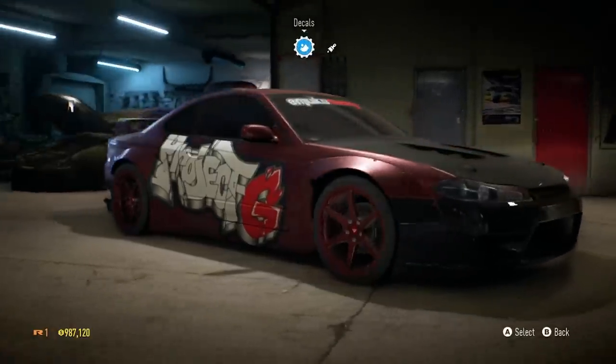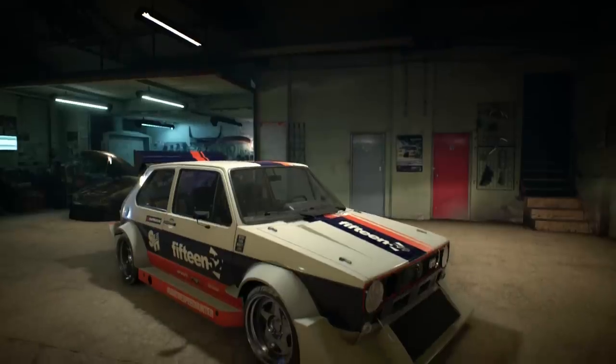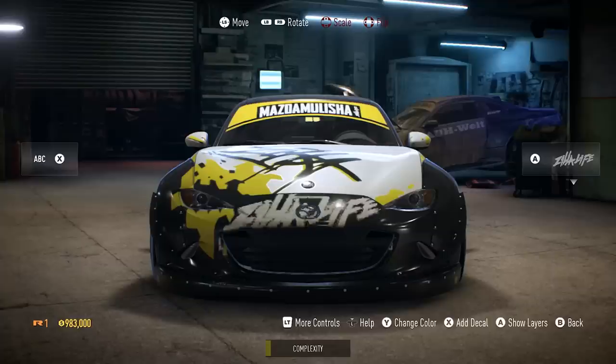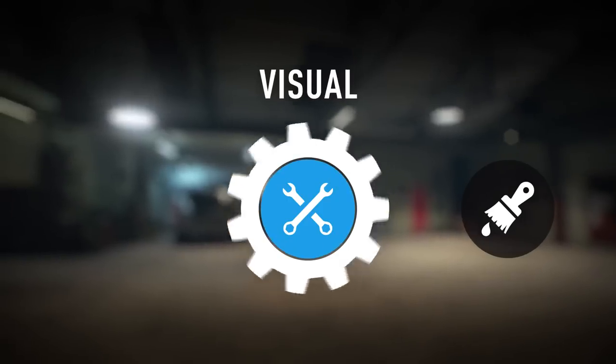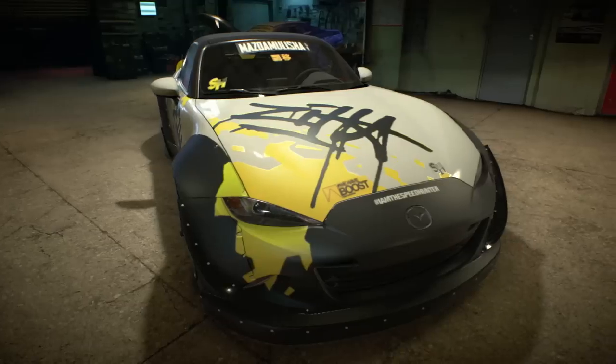Not only that, the fact that you're able to take the cars from stock to that level of customization is incredible. Look at the livery editor, the wrap editor — that's the first time we've seen that and it's just gorgeous.